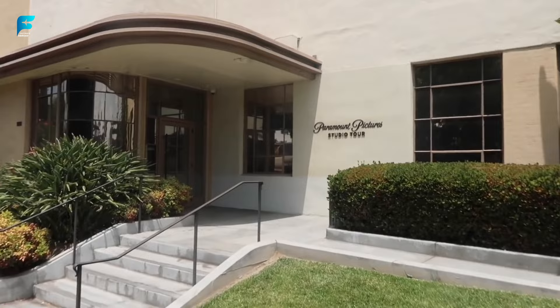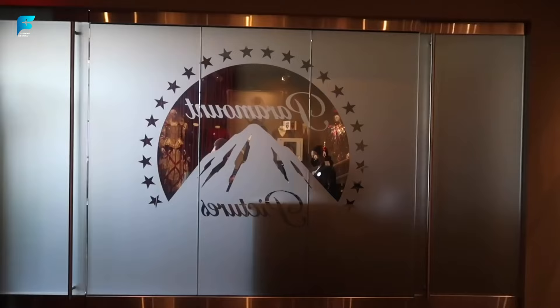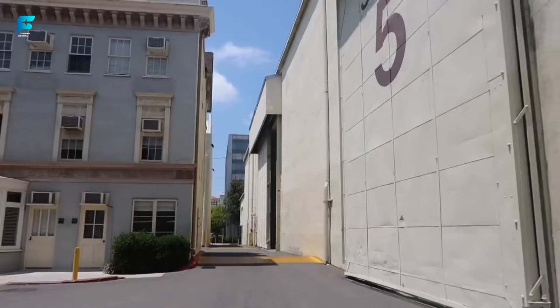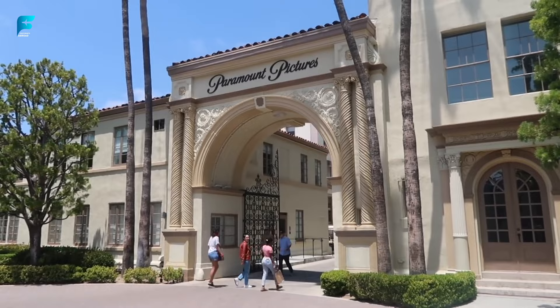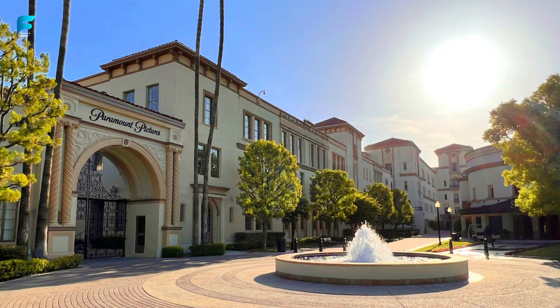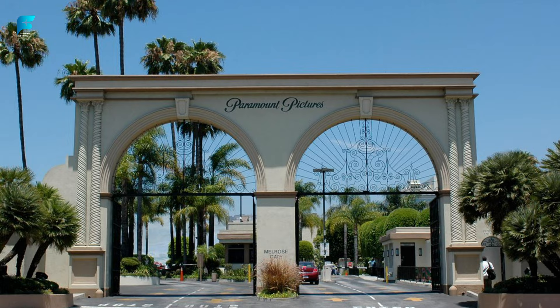Paramount Pictures Studios. This is the only major film studio still located in Hollywood. You can take a guided tour of the studio lot and see where some of the most iconic movies and shows were made. Paramount Pictures Studios was founded in 1912 and is the oldest surviving film studio in America. It has produced classics such as The Godfather, Titanic, Forrest Gump, and Mission Impossible, and has a New York Street set that replicates various locations in the Big Apple.